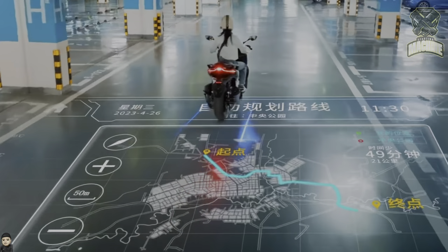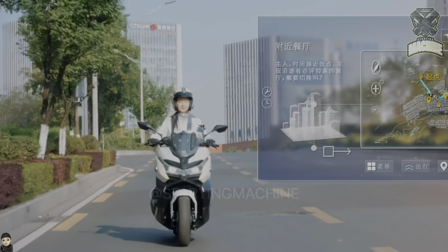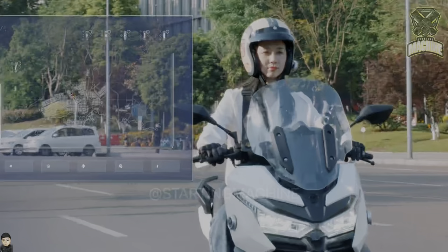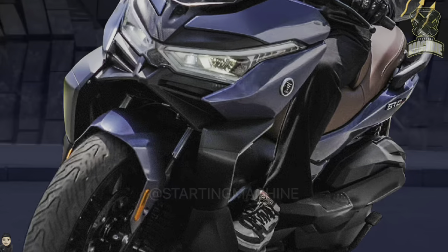The radar feature that allows various kinds of electronic control is only available for the highest version, the Smart Edition variant. Because it has a smart label, it's not just a radar — this Vogue scooter is also packed with various other features, similar to Honda's HSBCS.